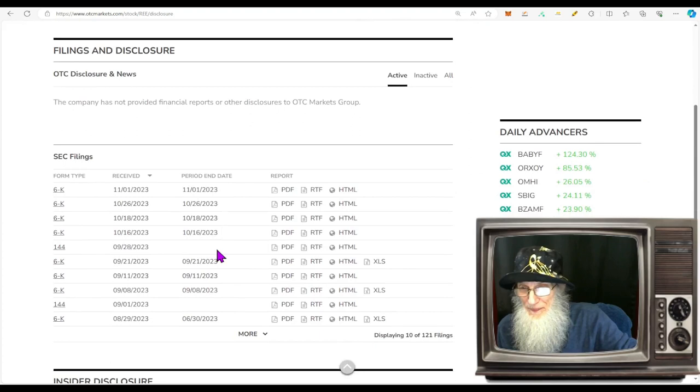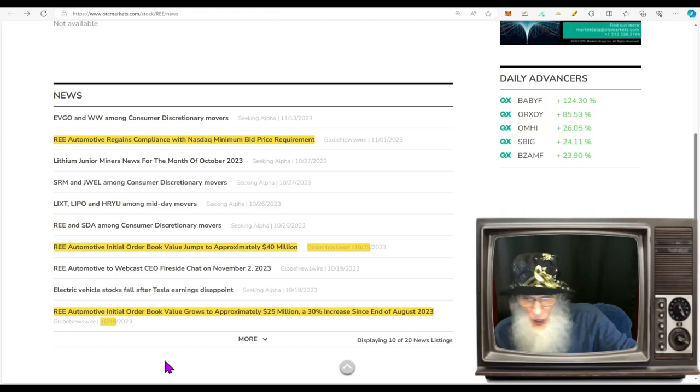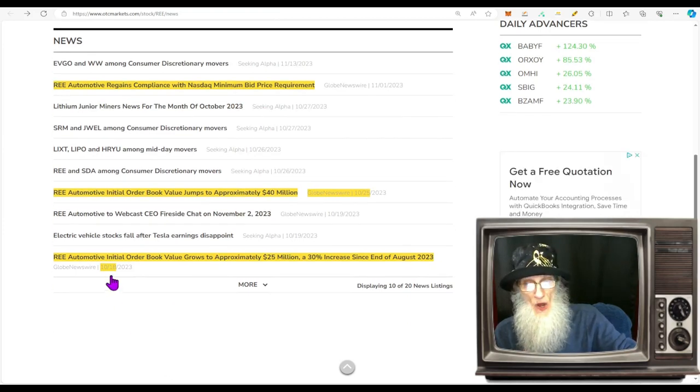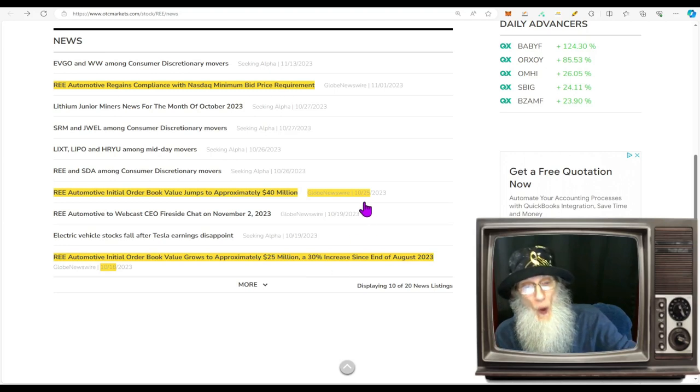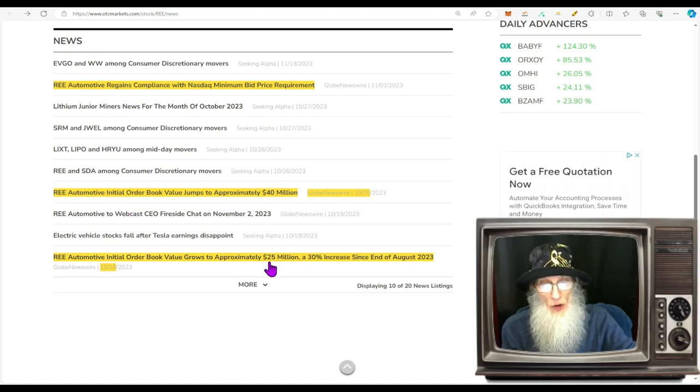Disclosures for REE: we've got the reverse split, regaining compliance after the reverse split, and a piece of news. On October 18th: REE Automotive initial order book value grows to approximately $25 million — a 30% increase since the end of August. So over the last month and a half they've increased their backlog to $25 million. One week later: REE Automotive initial order book value jumps to approximately $40 million. So you've got backlog of $25 million, and a week later it's up to $40 million — revenues are going to be coming in.